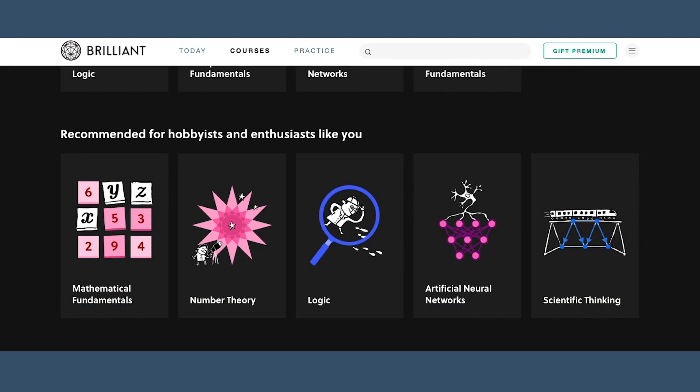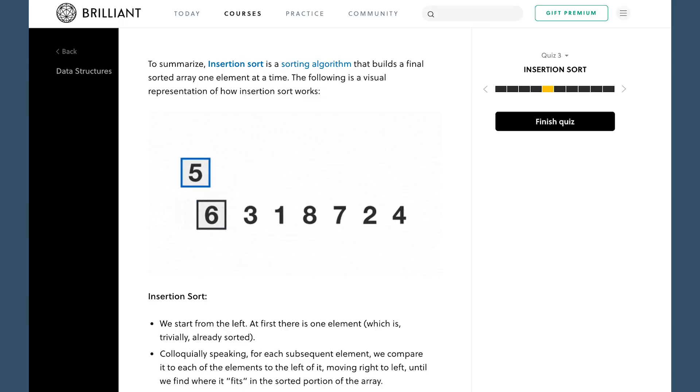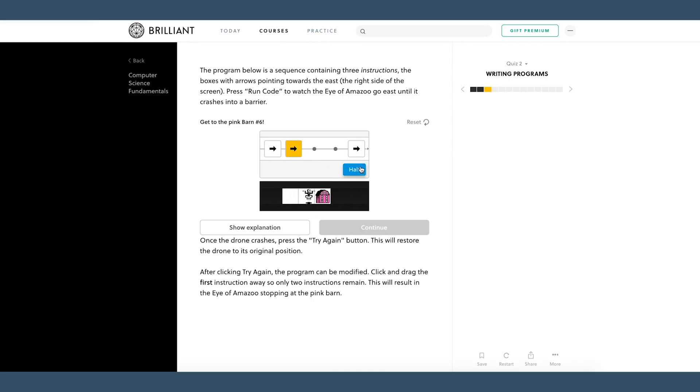One thing I think is really cool about this day and age that wasn't as readily available when I went to college is that materials to learn computer science fundamentals like data structures and algorithms are available online. That's where I wanted to thank the sponsor for this video, Brilliant — a website with a ton of courses in math, sciences, and computer science. Their intro to data structures class is way easier to learn from than my college class, with beautiful illustrations and interactive lessons. Go to brilliant.org/hellomayuko to sign up for free — the first 200 people get 20% off the annual premium subscription.